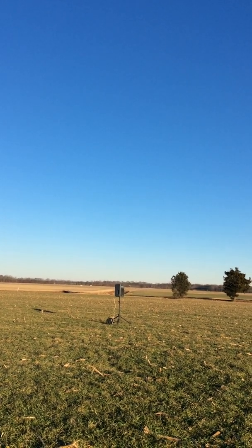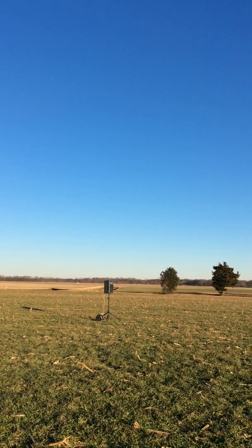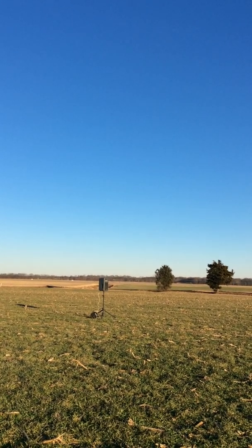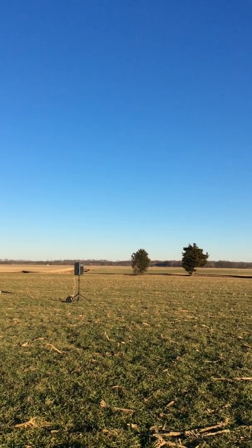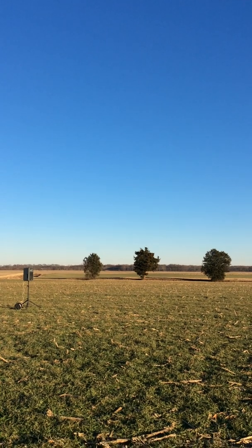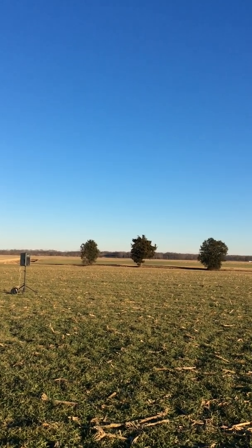5, 4, 3, 2, 1. Hold it, hold it, hold it. 700 feet. Main parachute deployment charge has fired. Descent rate indicates main parachute has successfully deployed.